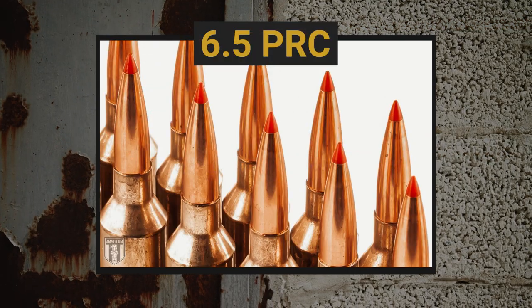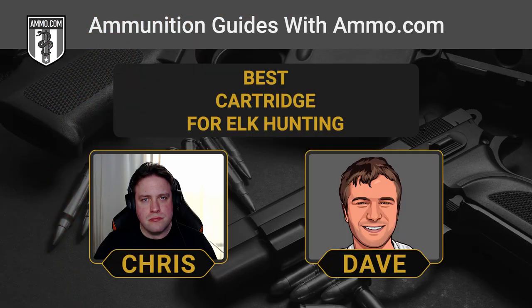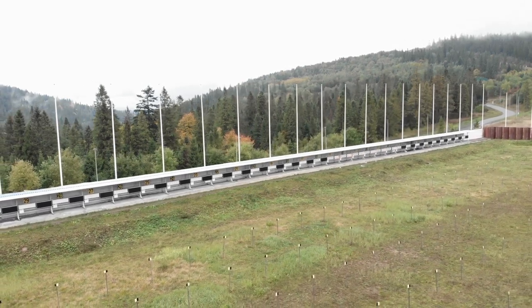Our first cartridge is a newcomer to the shooting community: the 6.5 PRC. It was really designed for long-distance shooting, and its exceptional power makes it very authoritative at hundreds of yards downrange for elk — it's growing quite a following. It was developed by Hornady with the goal of making the ideal 6.5 cartridge. It gives you that long-range potential, whether you're hunting out in the Great Plains or facing a longer-range shot, and this little 6.5 bullet can really pack a punch.